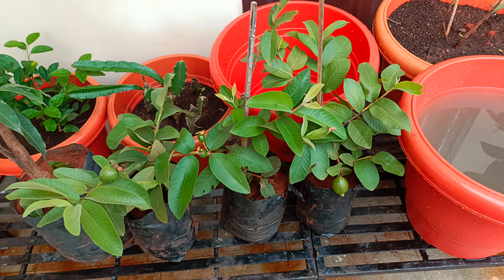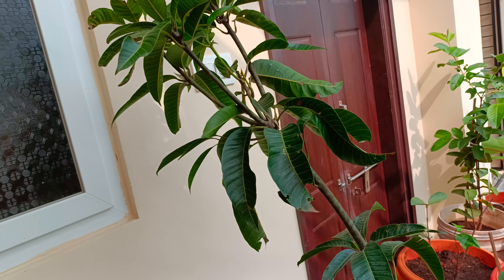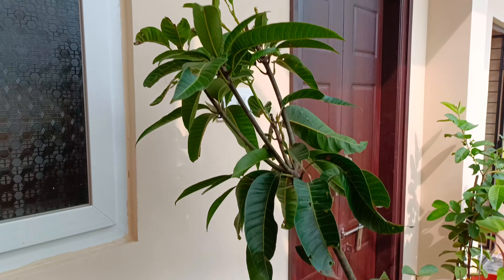Here you can see it. Now we have a hybrid. We have a kail — this is a kail. Next we have cherry fruit. Here we have cherry fruit. This is also a hybrid fruit.